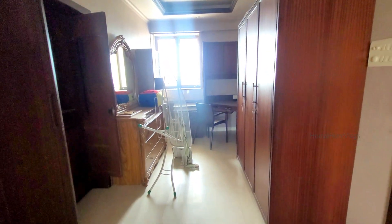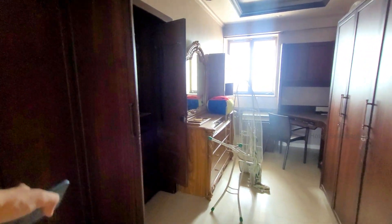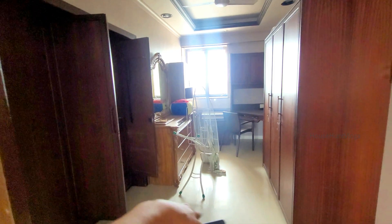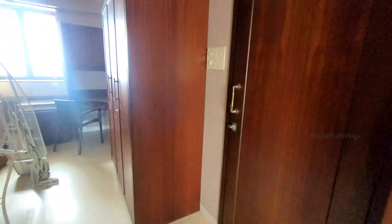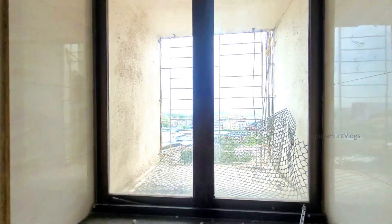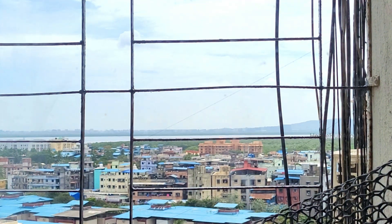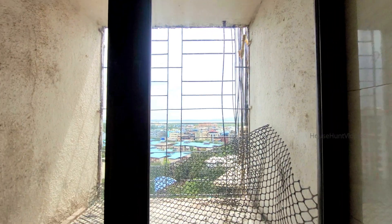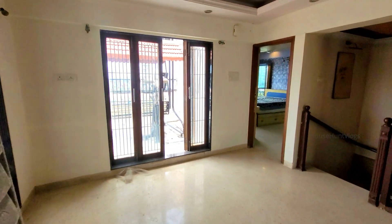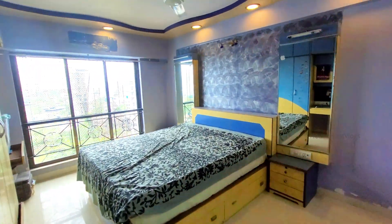You have a walk-in wardrobe over here, which can also be converted into a bedroom. This is the floor lobby, and you have this nice view from the flat. There is one more bedroom to cover — this is the fourth bedroom.